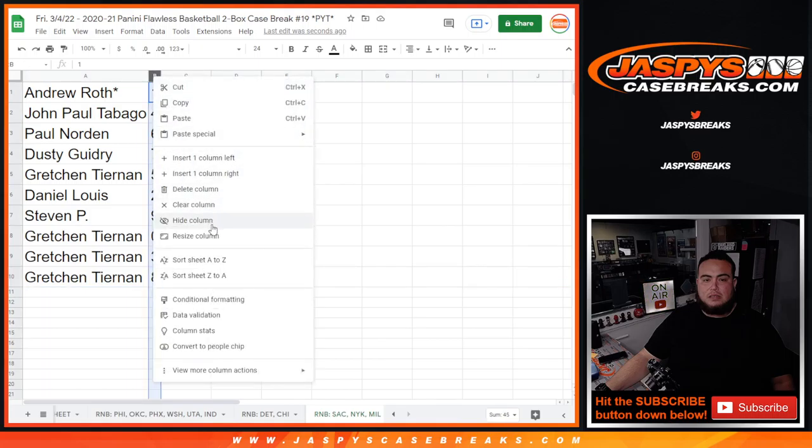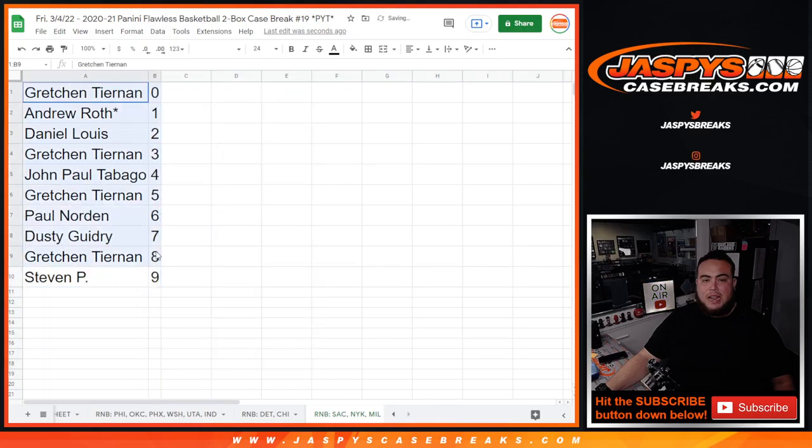So Andrew last one: Mojo one, John Paul with four, Paul Norton with six, Dusty with seven, Gretchen five, Daniel with two, Steven with nine — and Gretchen has any and all redemptions, zero, three, and eight. There you go guys. Good luck everybody, break's coming up next in a separate video.